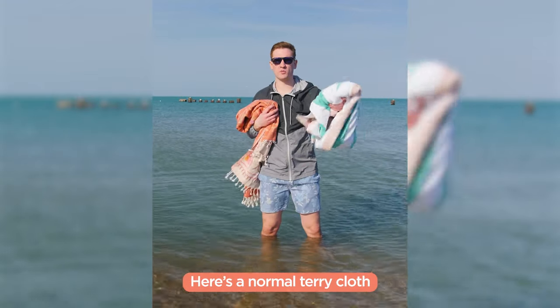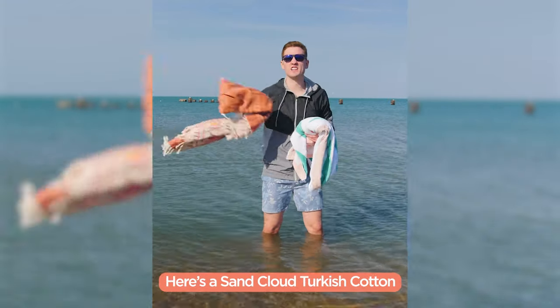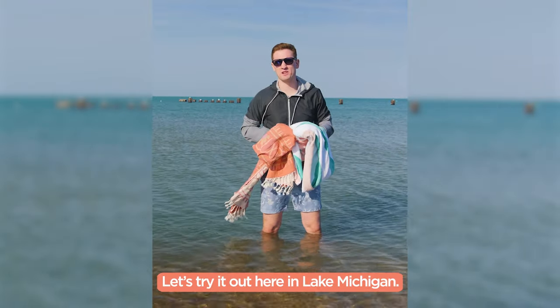In your beach towel glow, here's a normal terry cloth beach towel, and here's a Sand Cloud Turkish beach towel. Let's try it out here in Lake Michigan.